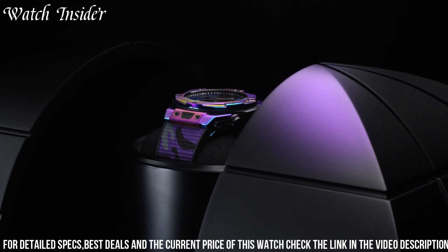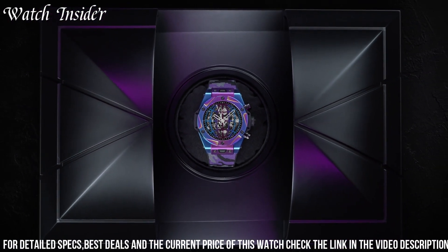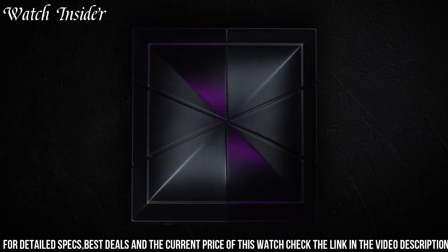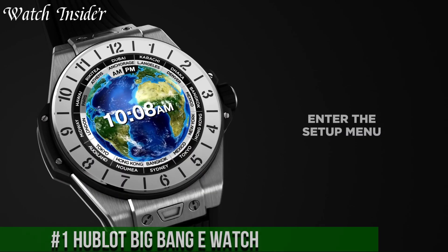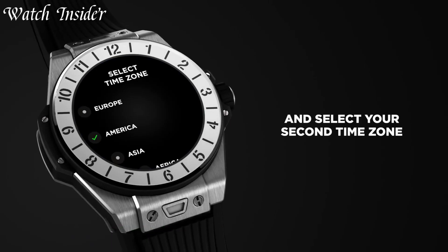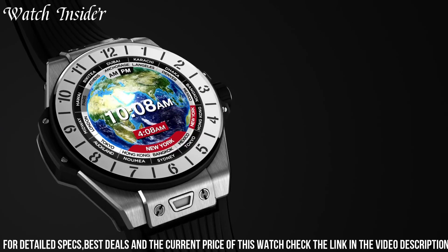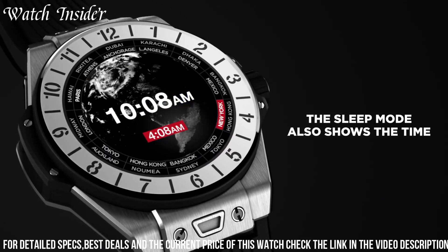With only 100 pieces made, the Hublot Big Bang DJ Snake is a must-have for fans of the brand and music lovers alike. Number 1: Hublot Big Bang E — combines traditional Swiss watchmaking expertise with advanced technology. It features a 42mm case made of black ceramic or titanium with a scratch-resistant sapphire crystal touchscreen display.